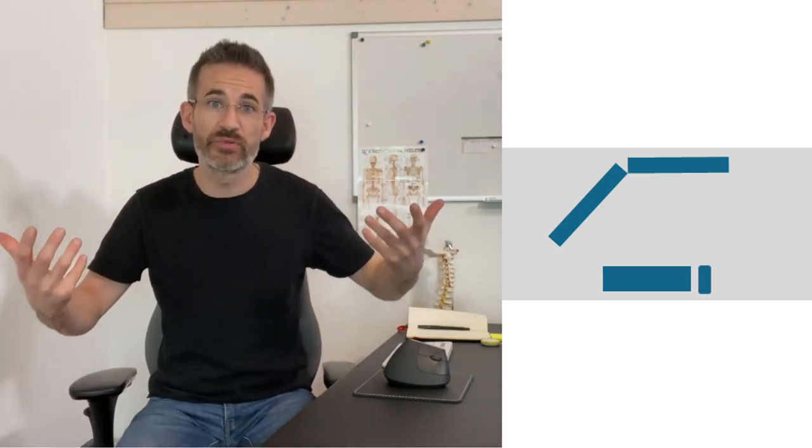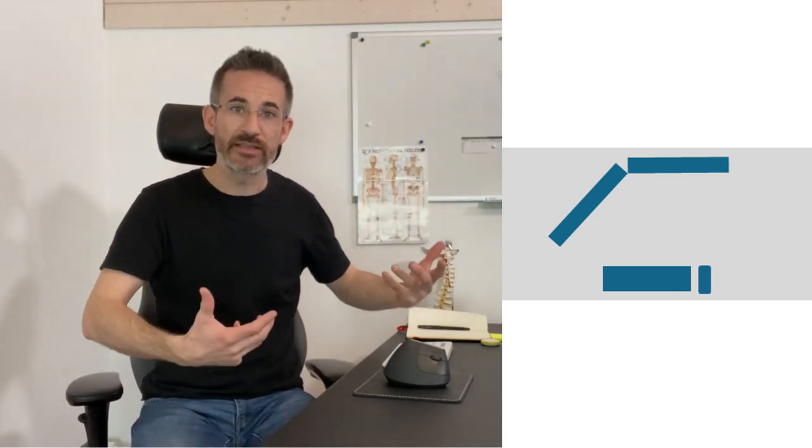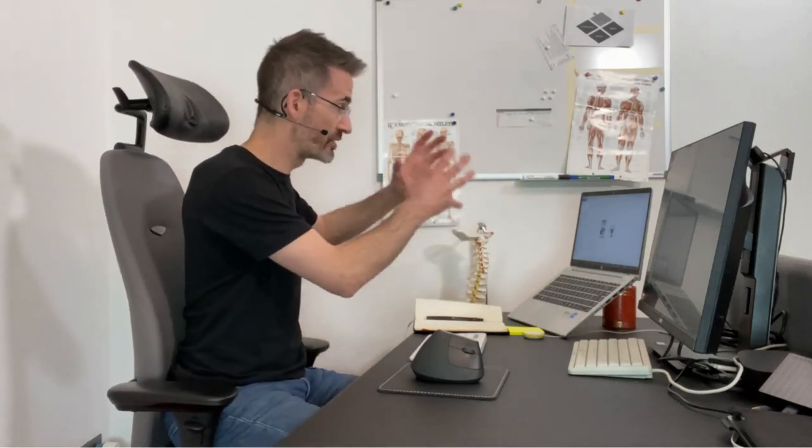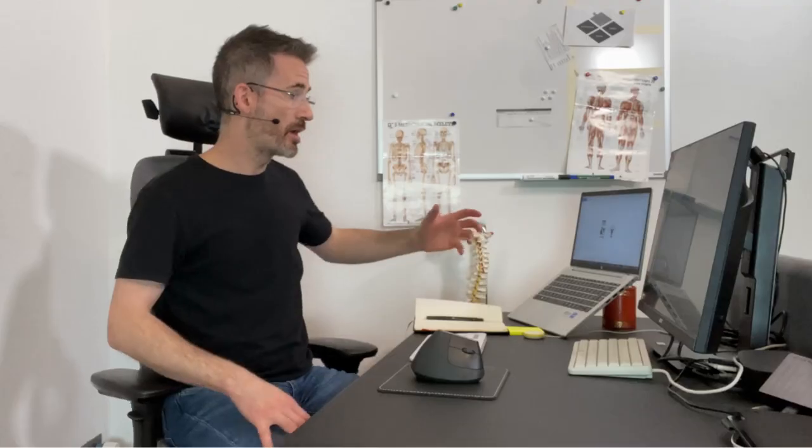Otherwise, the better option is to have one screen in front of you — used about 80 percent of the time — and the other on the side of your dominant eye. Your dominant eye naturally likes to travel to that side. For me, the left eye is dominant, so it's easier to look left; looking right requires more neck movement. So having the second screen on the side of your dominant eye reduces movement. For a Zoom call, for example, I can have it on my laptop on that side while working on the main screen.